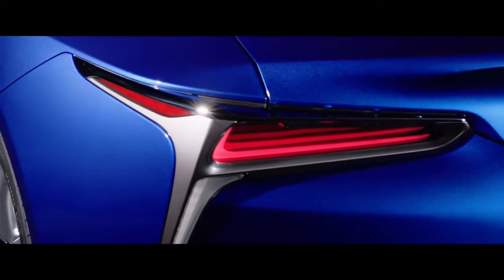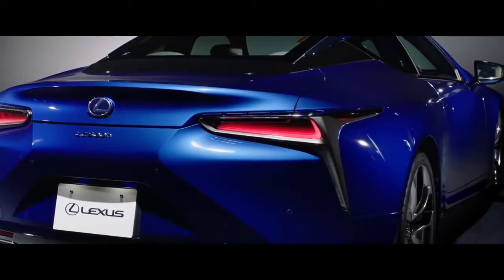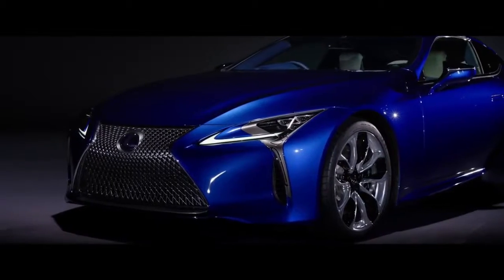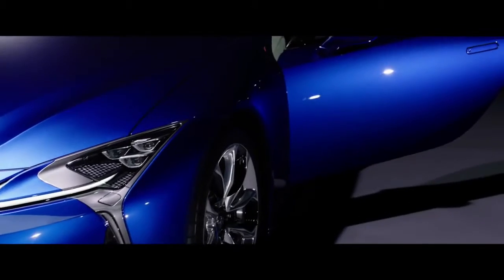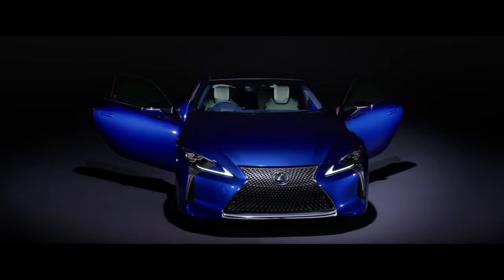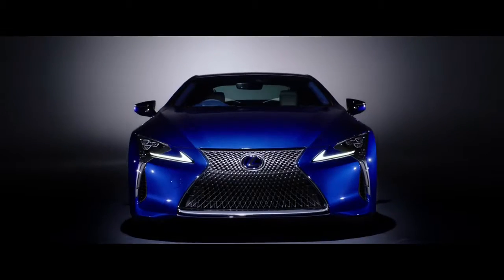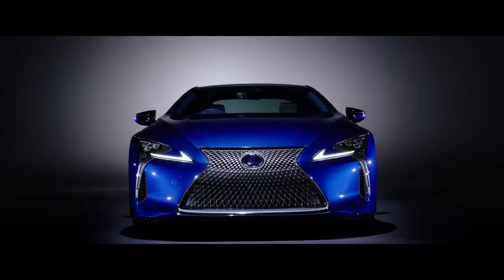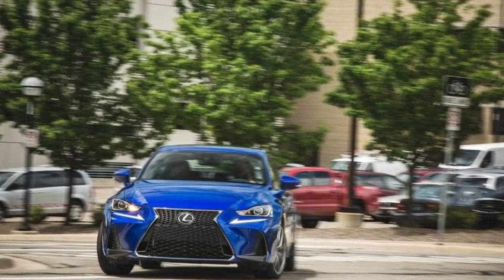Sure, you can get three rows in the GX and LX, but traditional SUVs like that aren't selling nearly as well as more fuel-efficient and more affordable car-based crossovers. The RX 350L and RX 450HL are based on the standard and hybrid RX variants. The pair have been extended by 4.3 inches to help accommodate an extra pair of seats. The angle of the rear window has also been changed to make sure third-row occupants have a reasonable amount of headroom.